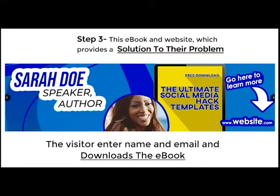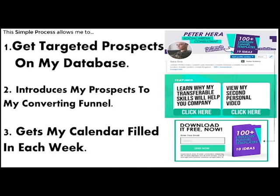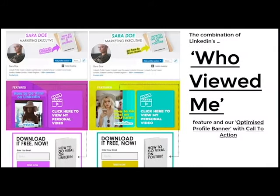This simple process allows me to get targeted prospects into my database consistently, introduces my prospects to my converting funnel, and gets my calendar filled each week. The combination of LinkedIn's 'Who Viewed Me' feature and our optimized profile banners is building my list with targeted prospects and filling my calendar each week.